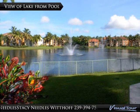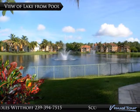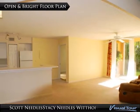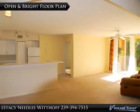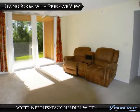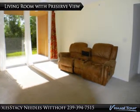Previously tenant occupied, being sold as is. First floor condo features two bedrooms and two baths, living room, dining area, and in-unit washer and dryer. Kitchen opens to living and dining area and features a breakfast bar.